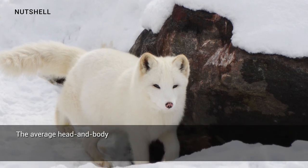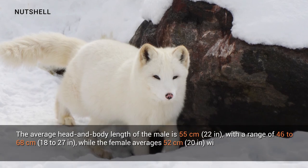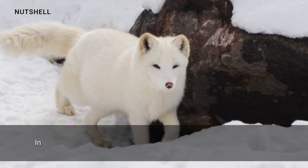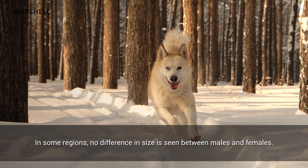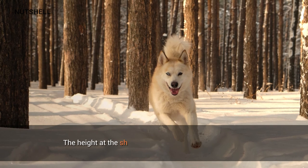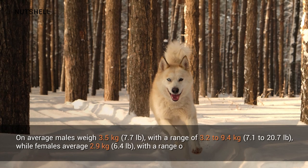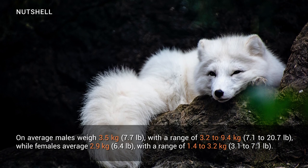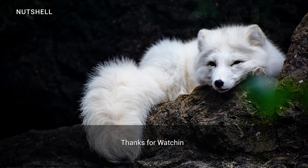The average head and body length of the male is 55 centimeters, with a range of 46 to 68 centimeters, while the female average is 52 centimeters, with a range of 41 to 55 centimeters. In some regions, no size difference is seen between males and females. The tail is about 30 centimeters long in both sexes, and the height at the shoulder is 25 to 30 centimeters. On average, males weigh 3.5 kilograms while females average 2.9 kilograms.